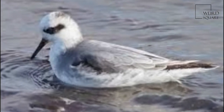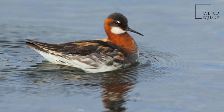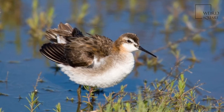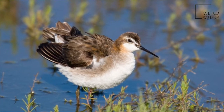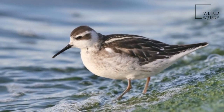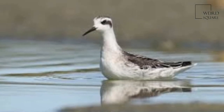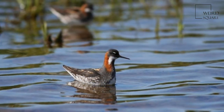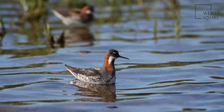Females are larger and more brightly coloured than males. The females pursue and fight over males, and will defend their mate from other females until the clutch is complete and the male begins incubation. The males perform all incubation and chick rearing activities, while the females may attempt to find another mate. If a male loses his eggs to predation, he may re-pair with his original mate or a new female to try again.